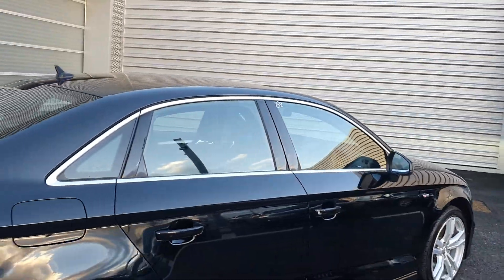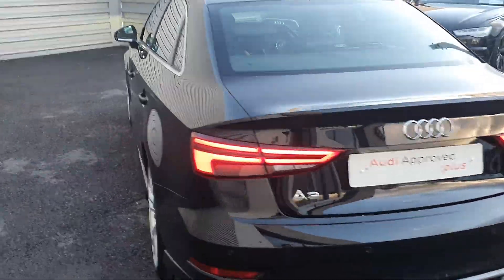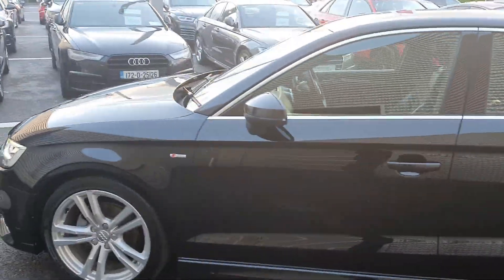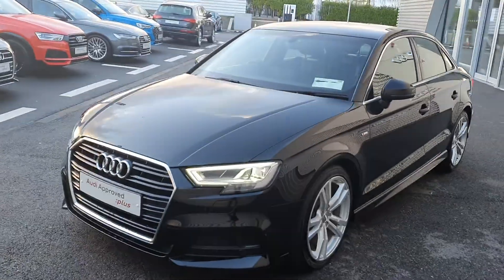With the chrome exterior package around the windows and door frames to contrast the black paint, rear parking sensors, and a mere 19,000km on the clock. It will come with a full 12 month Audi approved cost warranty with servicing intervals of 2 years or 30,000km.